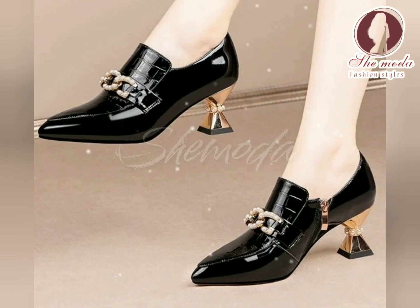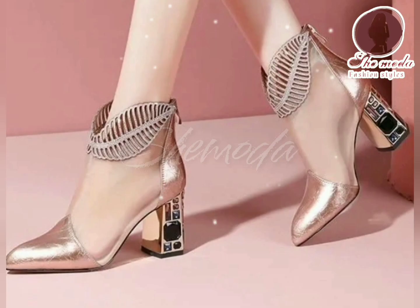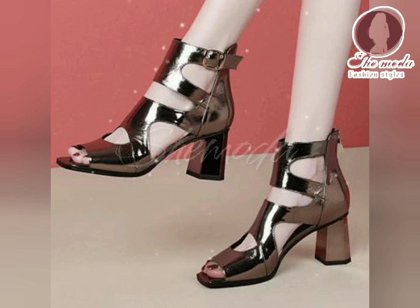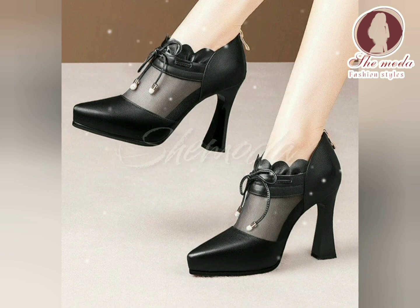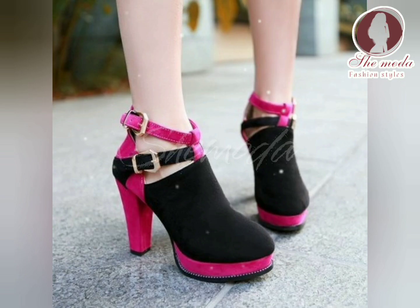High heel boots are typically made from leather or suede, but can also be found in synthetic materials. They are designed to be worn in cooler weather and provide warmth and protection for the feet. The high heel adds an element of sophistication and femininity to the boots, making them a popular choice for dressier occasions.